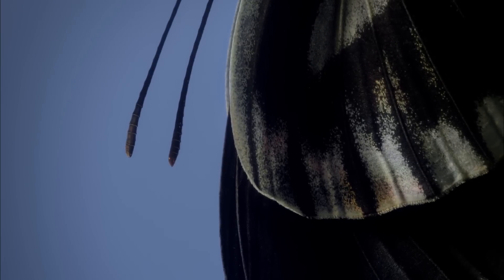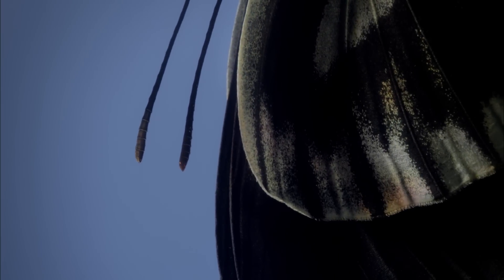A male's antennae can detect female scent from more than a kilometer away, and he's off to find a female.